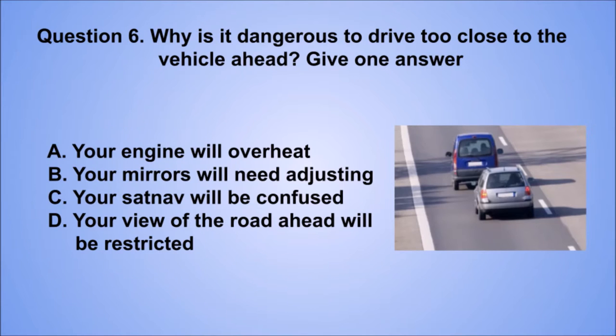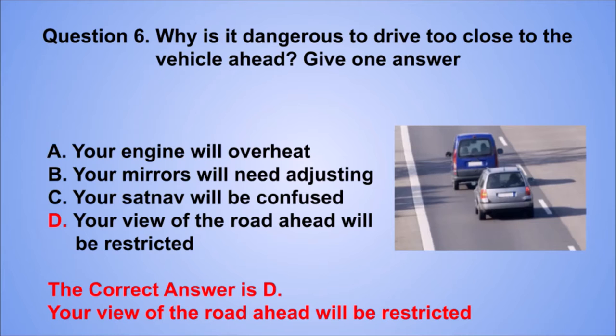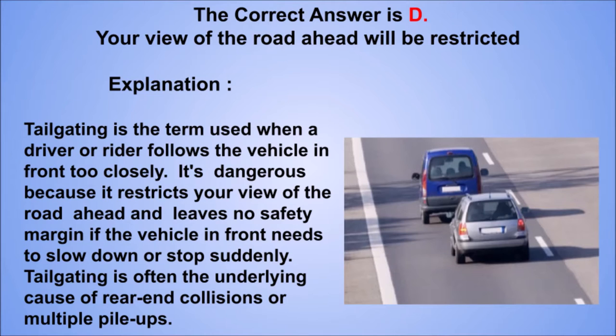Question 6. Why is it dangerous to drive too close to the vehicle ahead? Give one answer. A. Your engine will overheat. B. Your mirrors will need adjusting. C. Your sat-nav will be confused. D. Your view of the road ahead will be restricted. The correct answer is D. Explanation: tailgating is the term used when a driver or rider follows the vehicle in front too closely. It's dangerous because it restricts your view of the road ahead and leaves no safety margin if the vehicle in front needs to slow down or stop suddenly. Tailgating is often the underlying cause of rear-end collisions or multiple pile-ups.